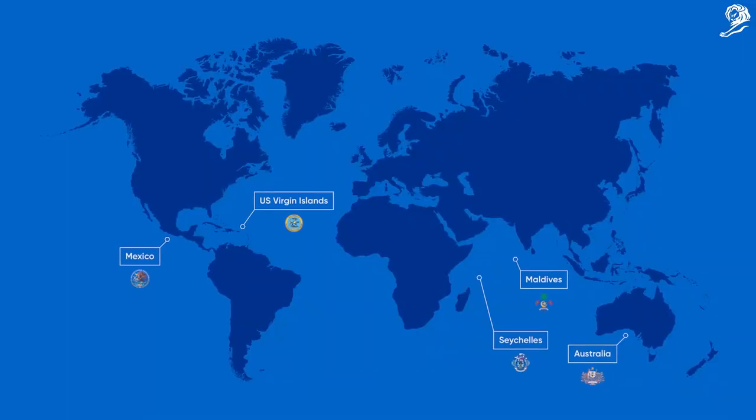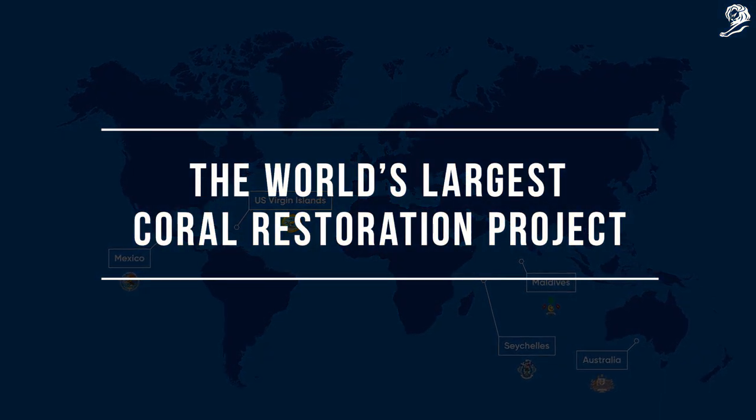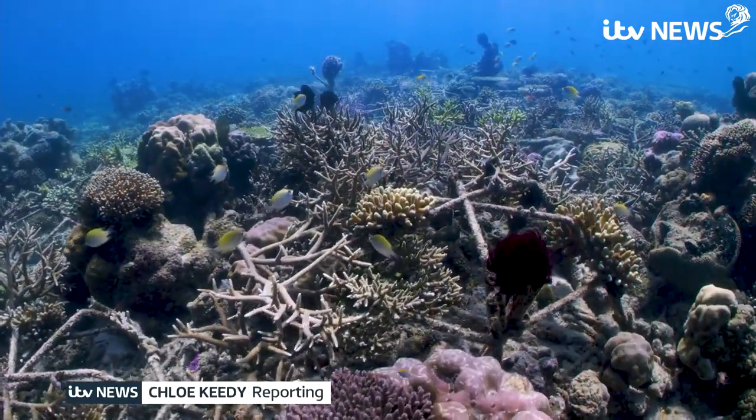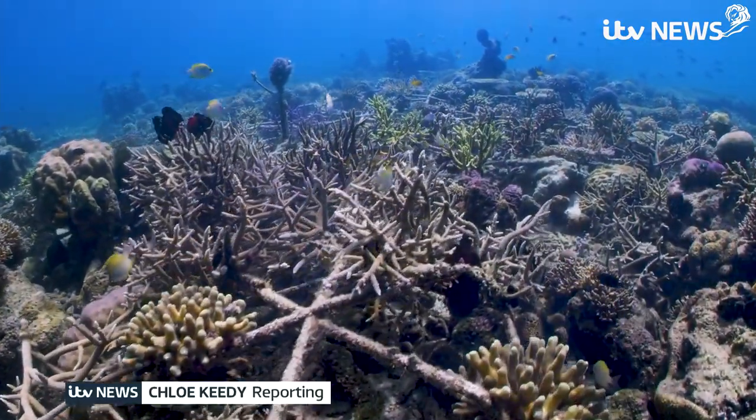With governments worldwide now adopting our system, Sheba's living billboard isn't just growing — it's singing. Listen carefully and you can hear the strange sound of a coral reef coming back to life.